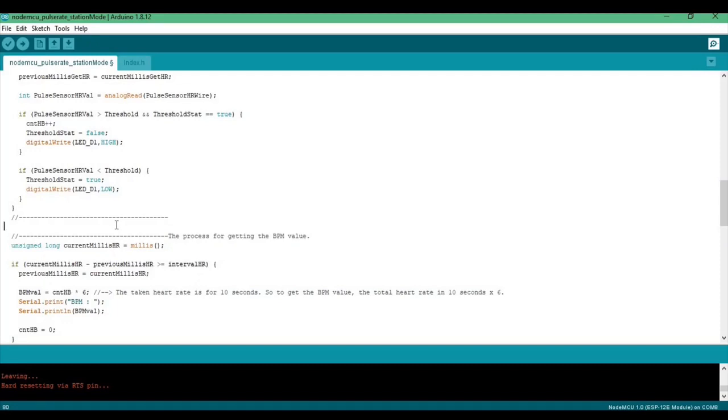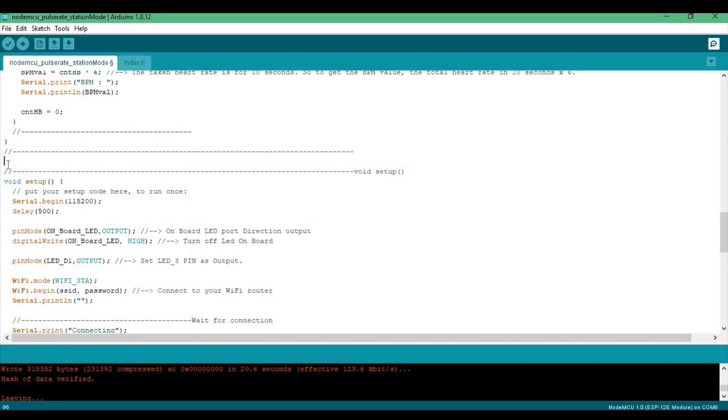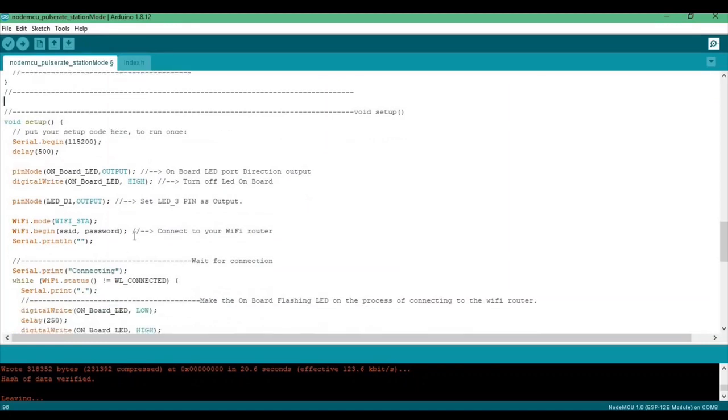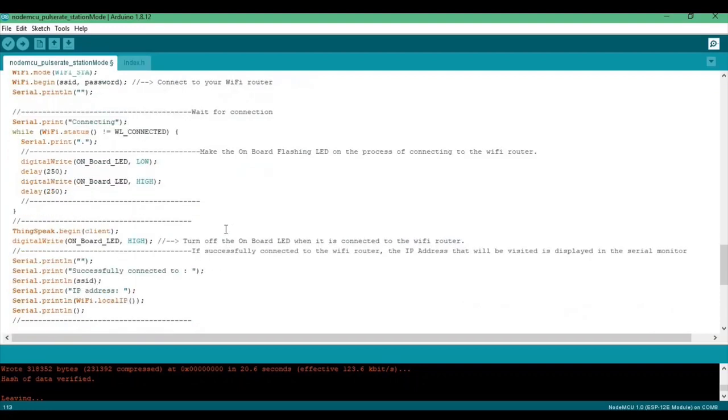Here is the process to get the BPM value. For the void setup, this is where all setup code runs once. This section connects the NodeMCU to the Wi-Fi router. During the connection process, the LED will turn on. Once successfully connected, the onboard LED will turn off and the IP address will be displayed in the serial monitor.